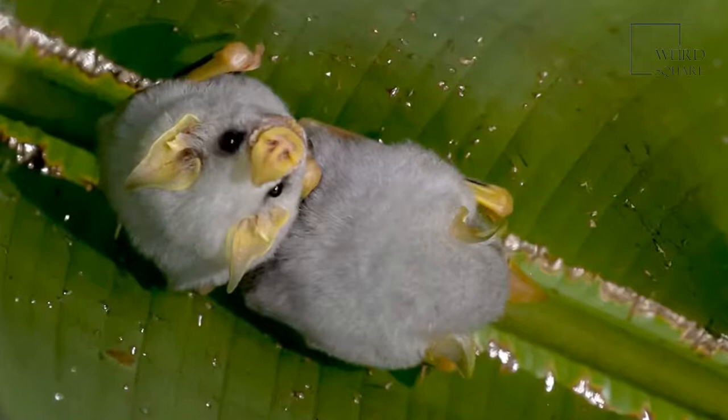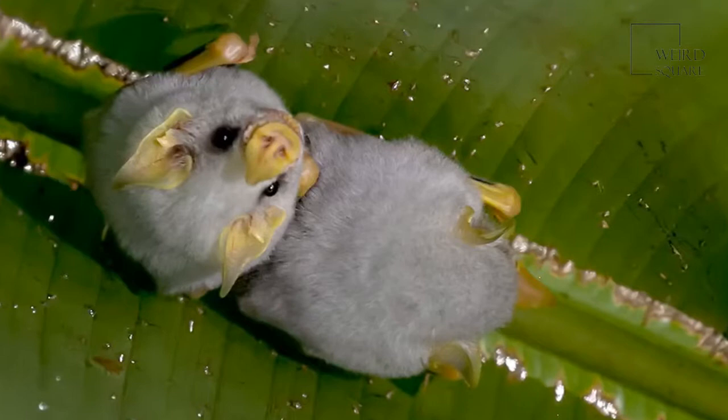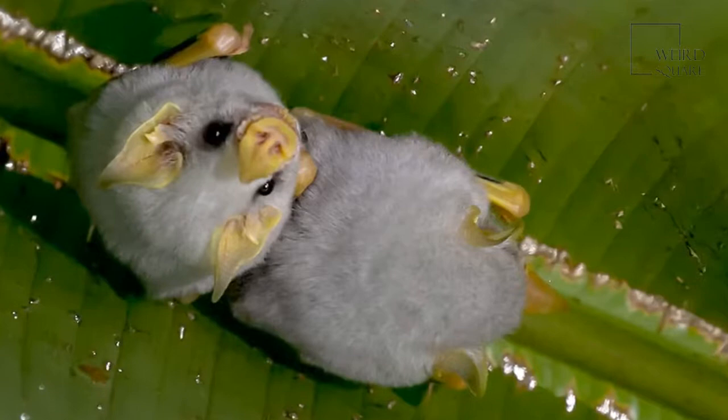Once the tent is built, it can hold up to 15 of the tiny bats. Males visit female roosts to mate, but other than this, adult males and females live separately.